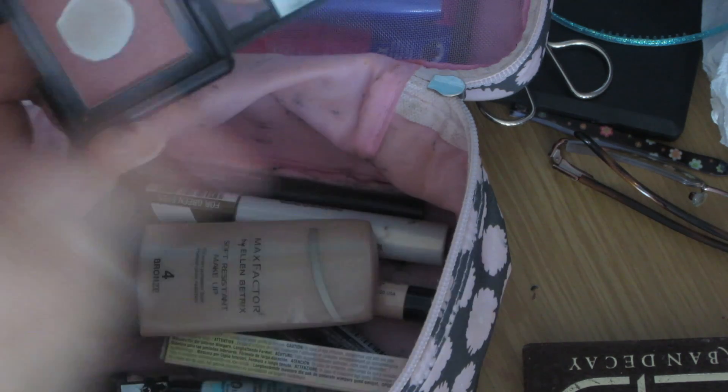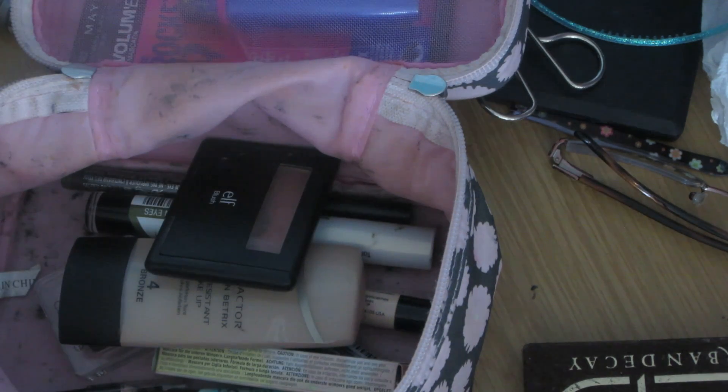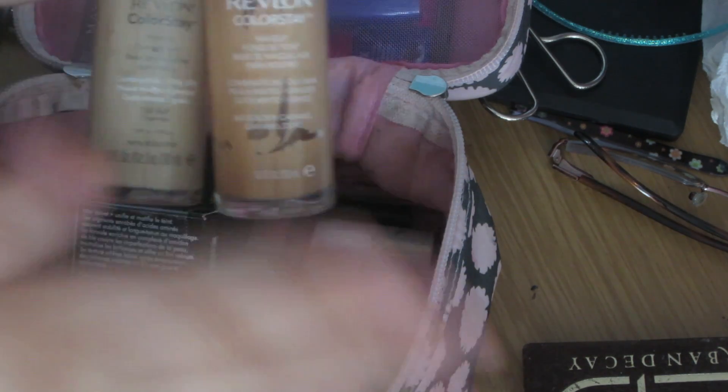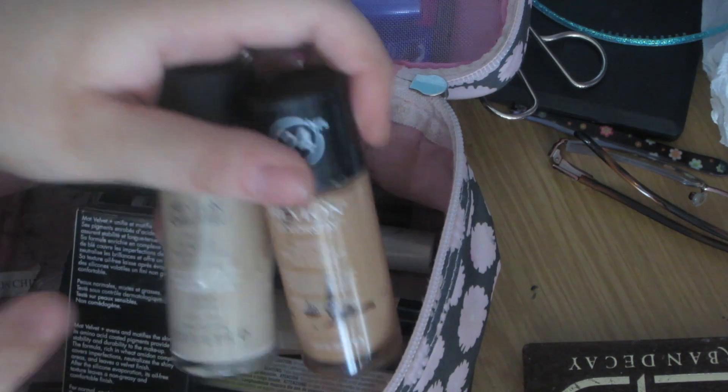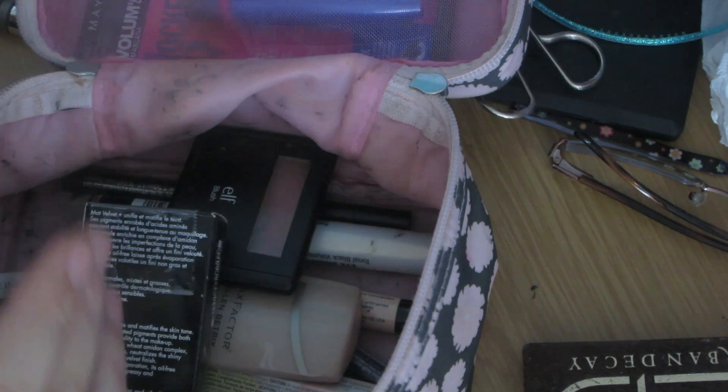I'm also bringing my e.l.f blush which is my favorite and I use daily. I'm going to be bringing my empty MAC products back for the Back to MAC program. I'll also bring the Makeup Forever foundation for hotter days, as well as my go-to foundation, the Revlon Colorstay — I mix two colors together to get my shade depending on if I'm darker or lighter. I'm putting these in a clear plastic bag so when they say pull out liquids at security, I can just be quick about it.